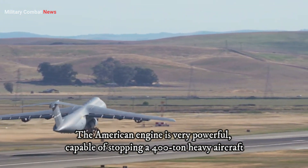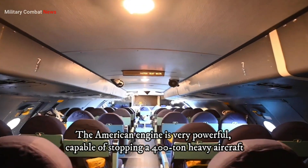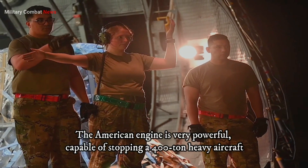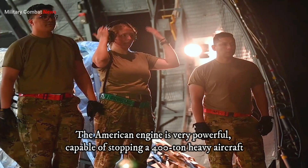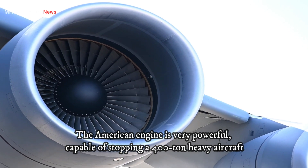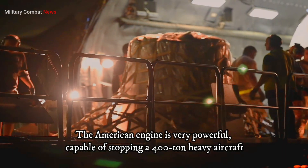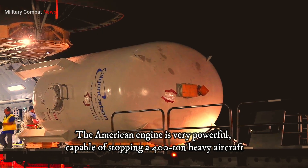The American engine is very powerful, capable of stopping a 400-tonne-heavy aircraft. General Electric's GE90-115B turbofan engine has indeed evolved to become a powerhouse in the aviation industry, driving the latest airliners and even heavy lifters.